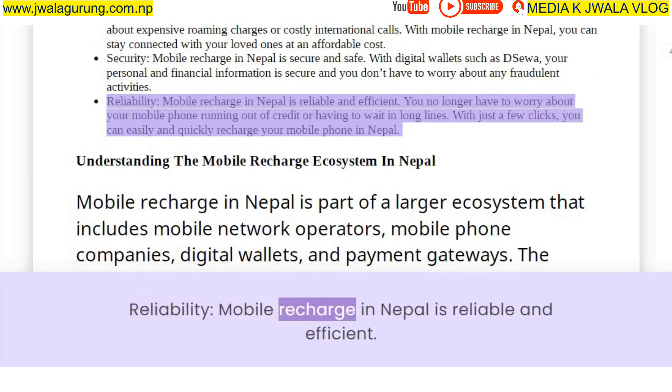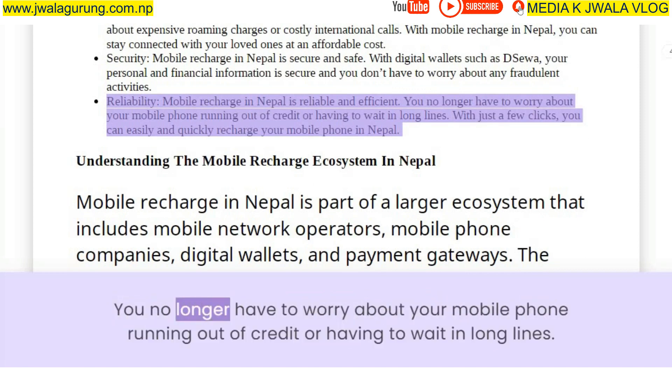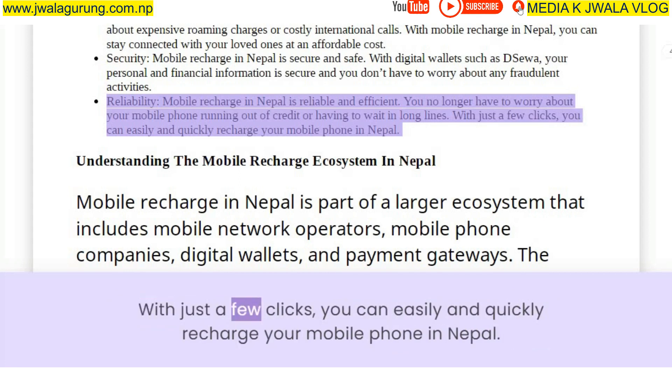Reliability — mobile recharge in Nepal is reliable and efficient. You no longer have to worry about your mobile phone running out of credit or having to wait in long lines. With just a few clicks, you can easily and quickly recharge your mobile phone in Nepal.